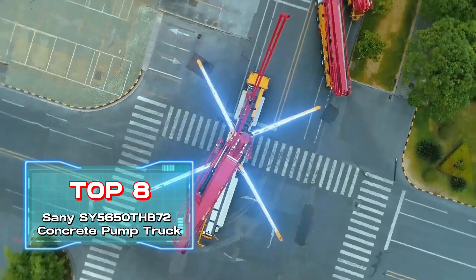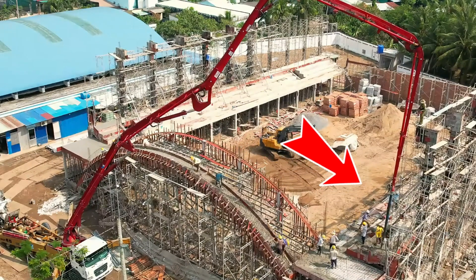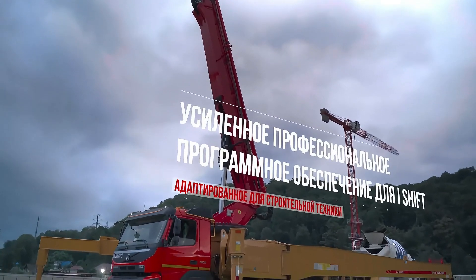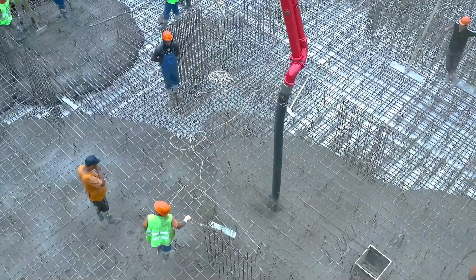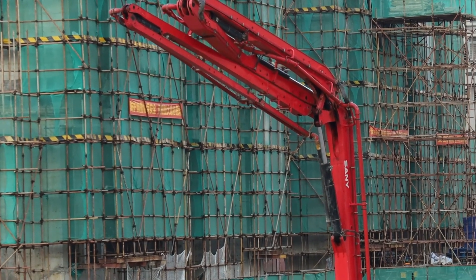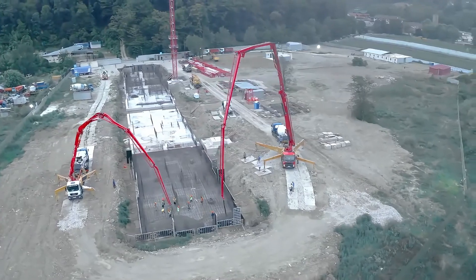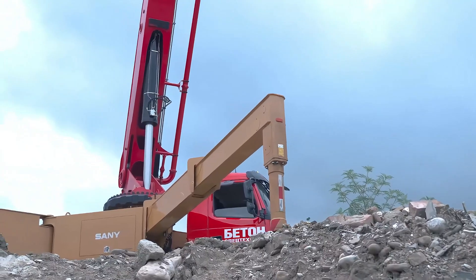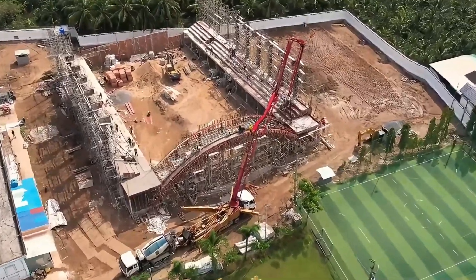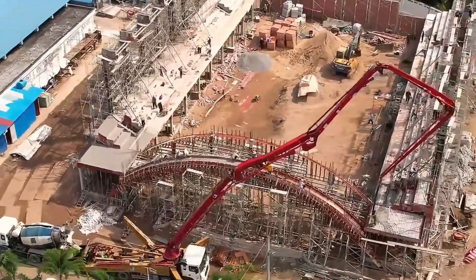Top 8: Sani SYF6 Concrete Pump Truck, produced by Sani Heavy Industry. It has a maximum pumping height of 236 feet, a horizontal reach of 220,000 feet, and a vertical depth of 188,000 feet, making it the world's number one pump truck. These three data points are crucial for pump truck operation and are the only data known to the public, earning it the title of the world's top pump truck.